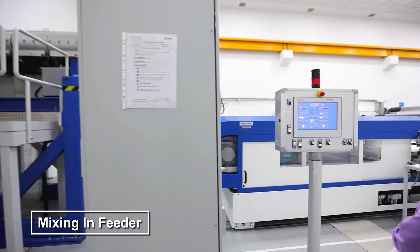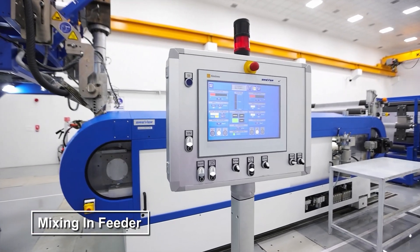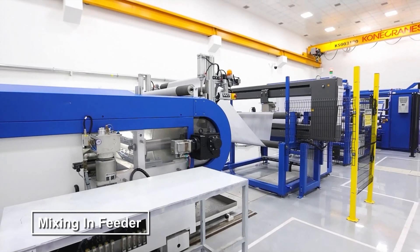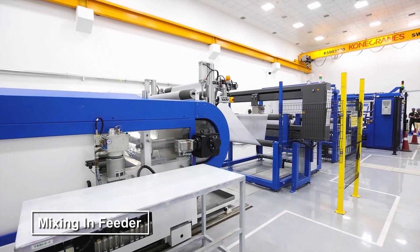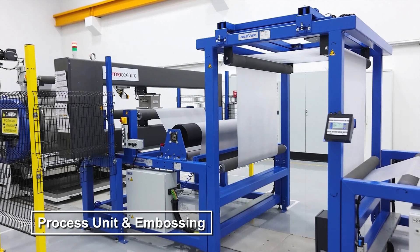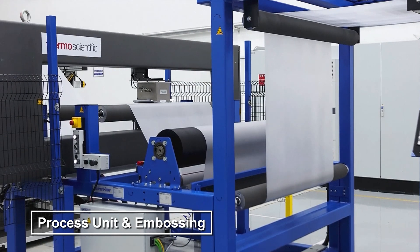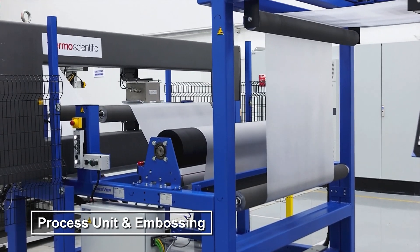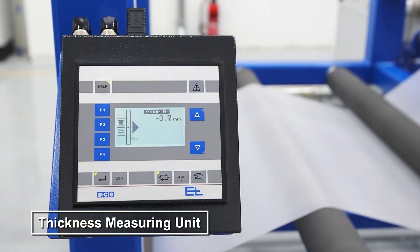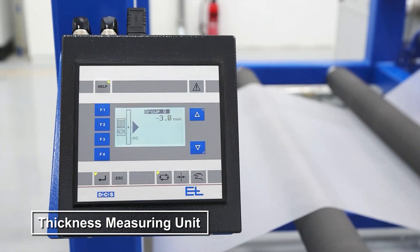The mixed materials then undergo the extrusion process, where they are shaped into sheets of precise thickness using state-of-the-art machinery. Our specialized process units further refine the sheets and add embossing patterns to enhance functionality and aesthetic appeal. Each sheet is then passed through a high-precision thickness measuring unit to ensure it meets our exacting standards.